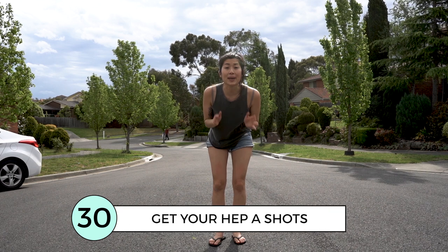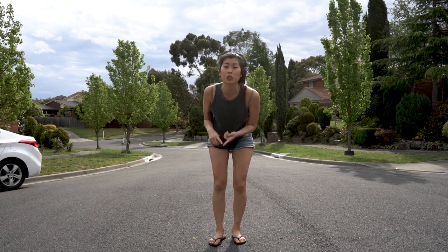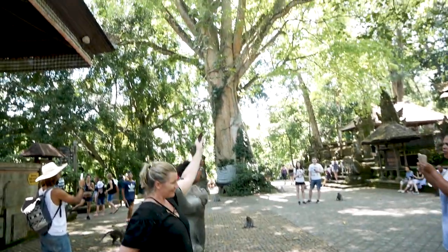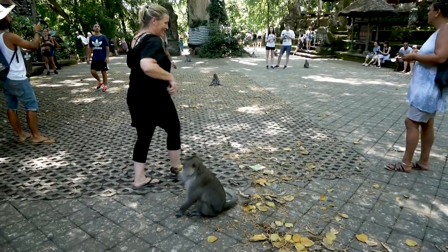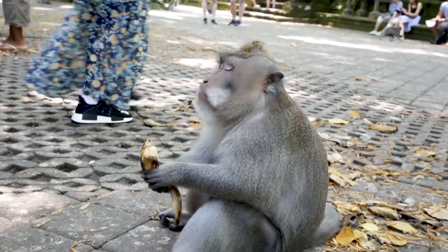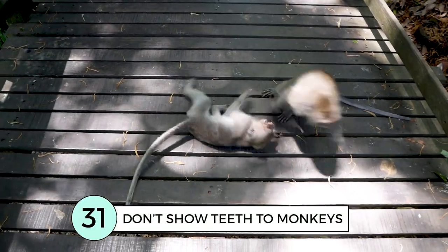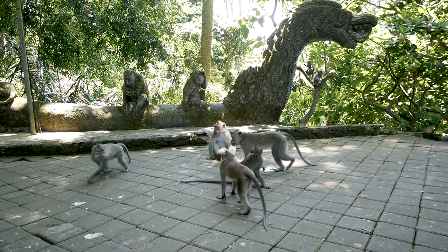It's recommended that babies from 12 months as well as adults get the Hep A immunisation before visiting Bali. Also, don't smile at monkeys inside the monkey forest — showing teeth is apparently a sign of aggression and they may attack you.